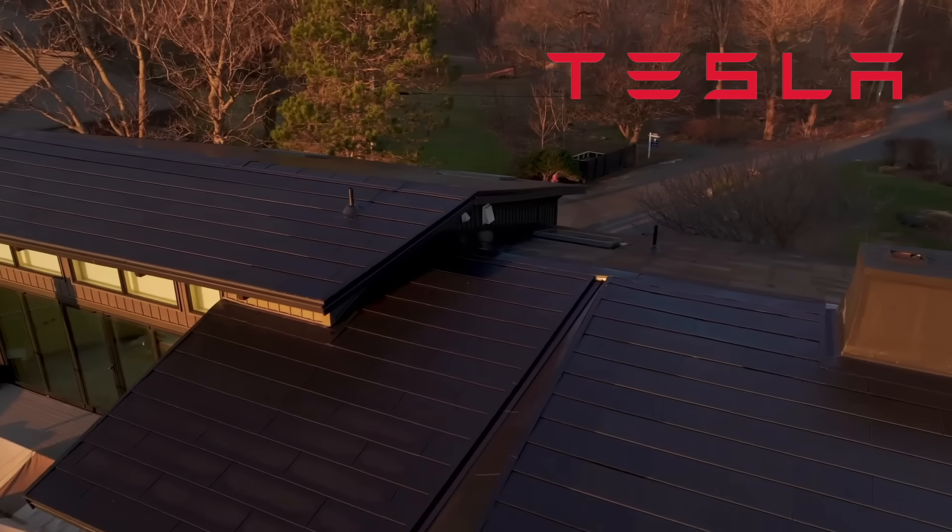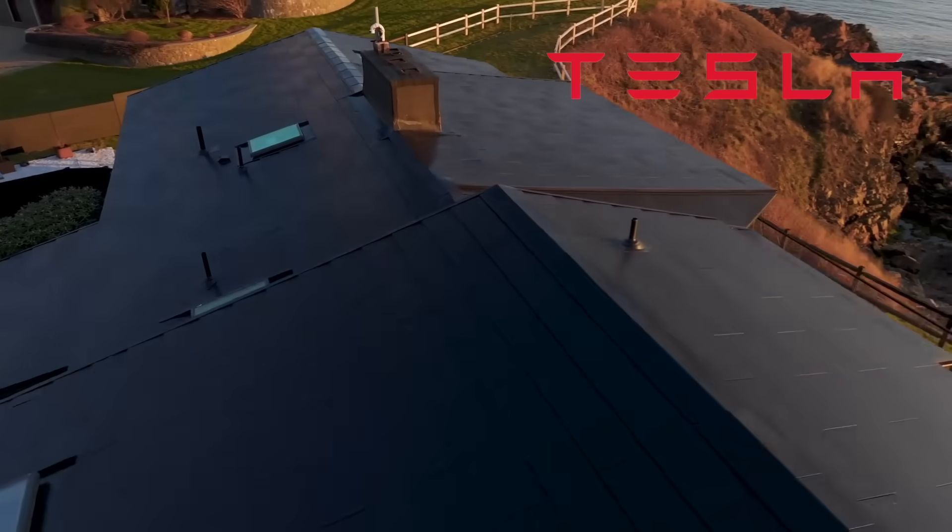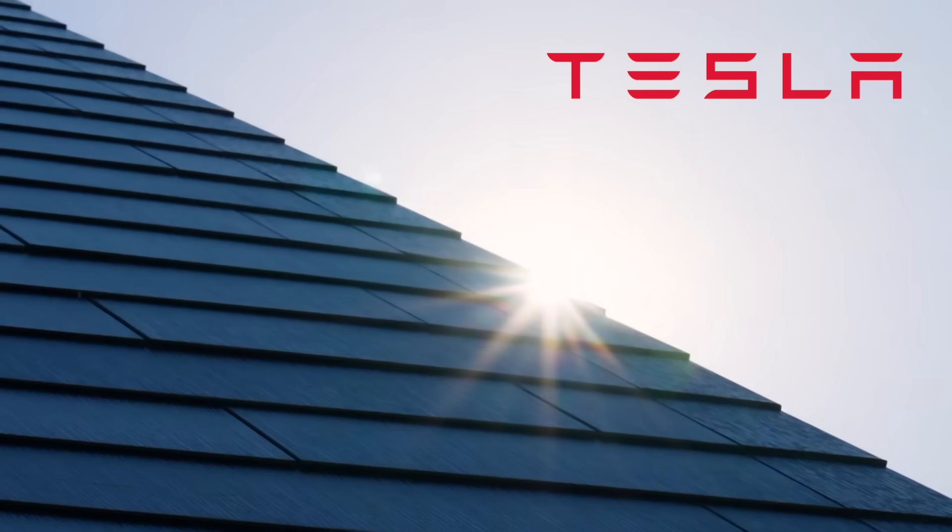Looking to the future, solar panel prices will continue to fall and increase in efficiency. I'm expecting the costs of installation to fall as well as the home solar market grows. It won't be long before it makes sense to place solar panels on all your roof space, no matter the orientation. And who knows — in time, solar tiles like the ones marketed by Tesla a few years back may well become the default for all new build properties. Every orientation is a good orientation for solar generation now.